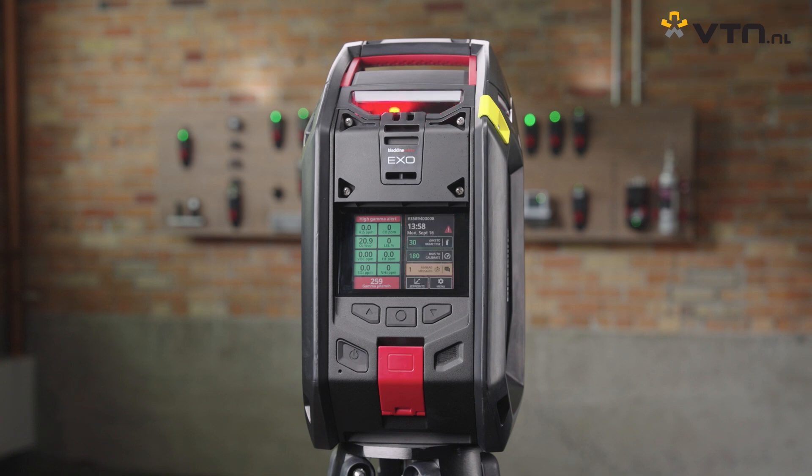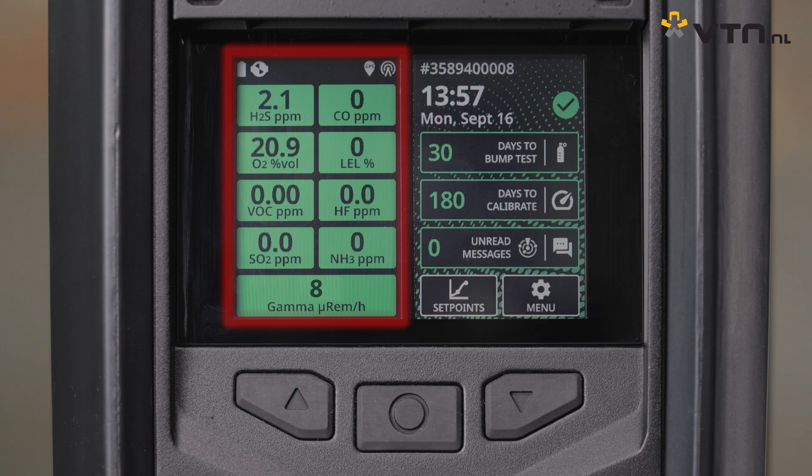EXO features a new vibrant dual full-color LCD screen and an upgraded user interface. On the left, the live reading screen displays real-time gas and gamma levels. On the right, the dashboard displays alarms, connectivity status, messages, how long until the next bump test and calibration are due, and menu options — all easily navigated with a simple three-button keypad. It's a truly modern design that provides more information compared to other area monitors on the market.